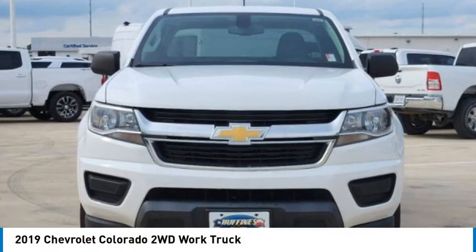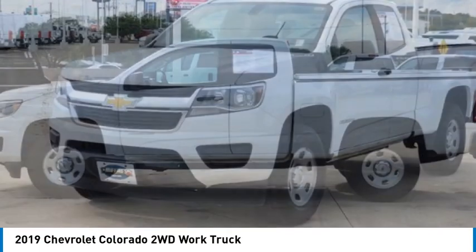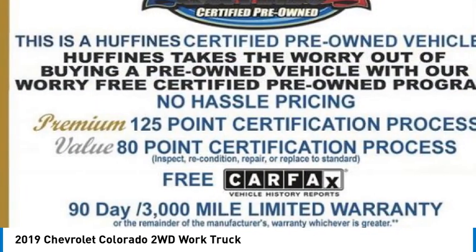Come test drive the 2019 Colorado. Great hauling capability, powerful, rugged, and a great Chevy price. Colorado is it.